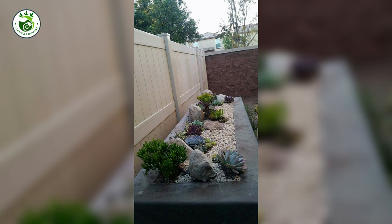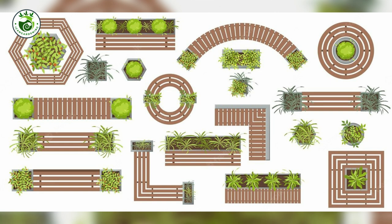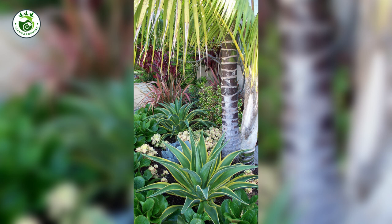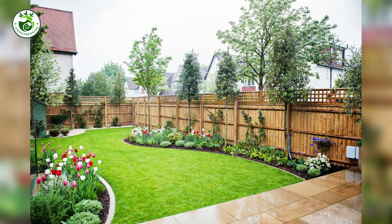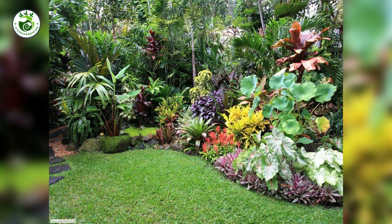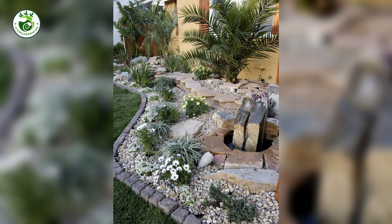1. Vision Quest: Starts with a Plan. Just like a masterpiece begins with a blank canvas, a stunning landscape starts with a clear vision. Before you grab the shovel, envision how you want your space to feel. Are you aiming for a cozy cottage garden or a sleek modern oasis? Having a plan in mind is like your trusty compass guiding you through the design process.